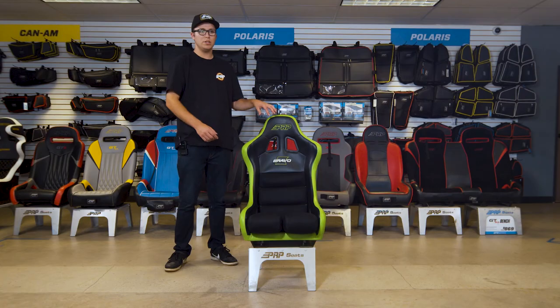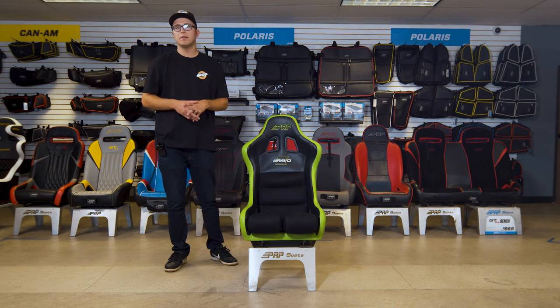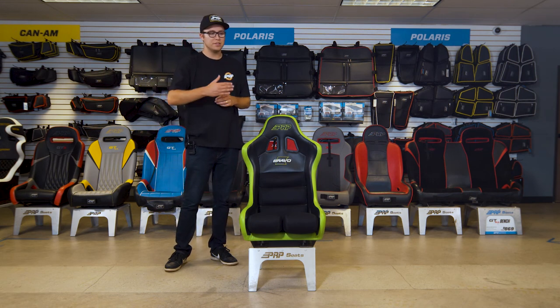A couple cool things about this seat: it does have large harness slot openings on the lap belt and the shoulder belt, so you can run your communication lines through the shoulder harness opening along with your harnesses and still be completely comfortable when you're out there racing. Thank you guys so much for watching — this is the Bravo.